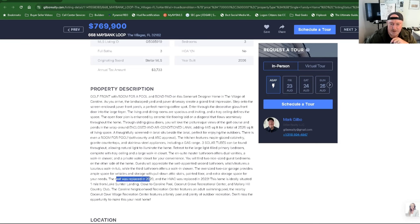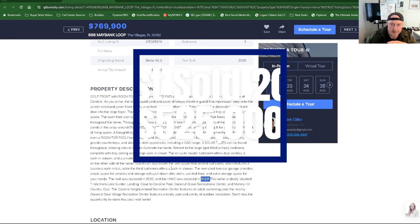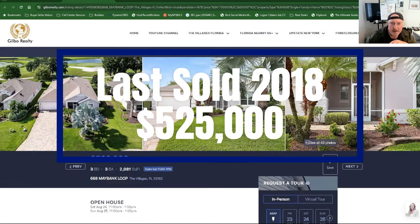Let's see what they did. Roof was replaced in 2020, HVAC in 2023. Home is ideally situated one mile from Lake Sumter, close to Caroline Pool, Coconut Grove Recreational Center, and Mallory Hill Country Club. It's a pretty area up here. Just to let you know that.